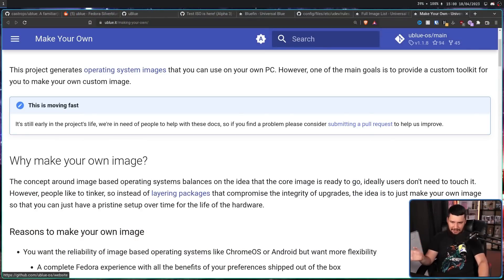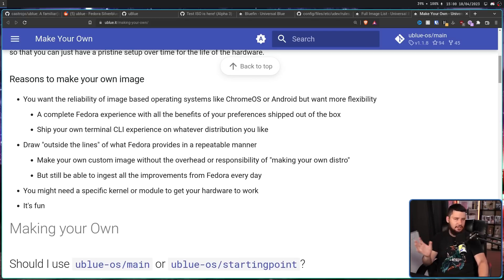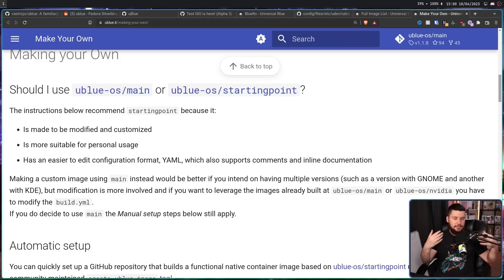And that's why everything I've said so far is basically just the beginning. uBlue also wants to help you make your own custom image. The documentation for this is currently a little bit lacking — this is very early in the project's life. But the goal is to encourage users who want something completely custom to be able to make something completely custom. The idea with things like Silverblue and Kinoe is a lot of people think they are really locked down and limit the amount of customization you can do — they don't. The customization is done in a way that is just very different from a regular traditional system.